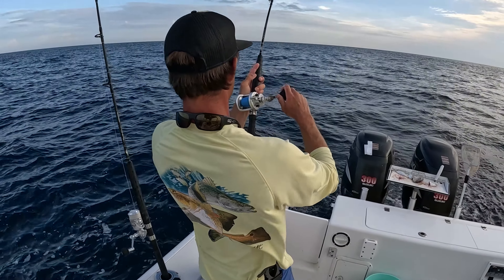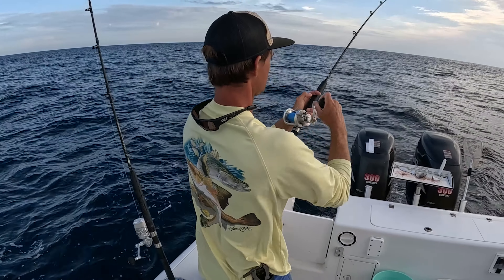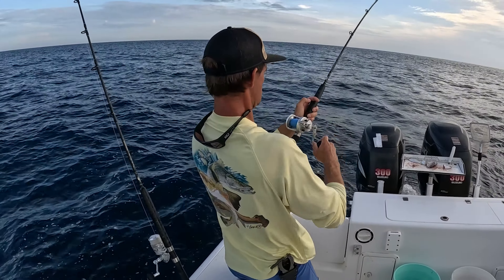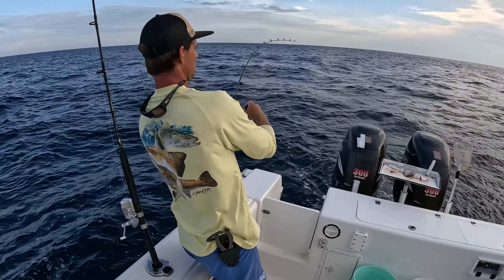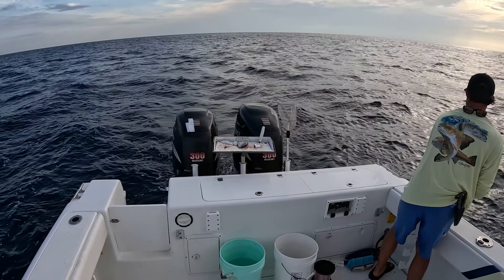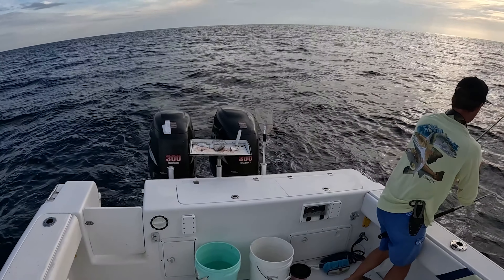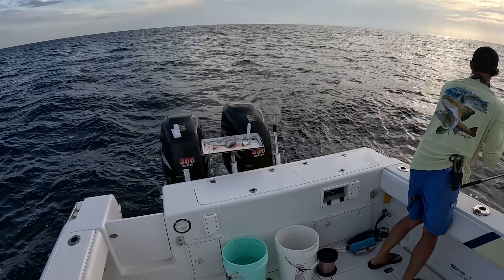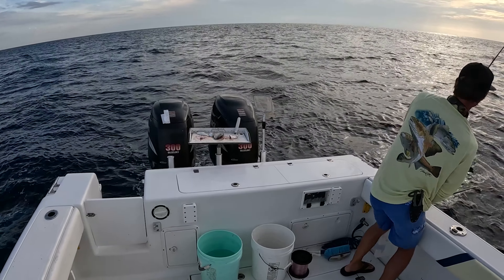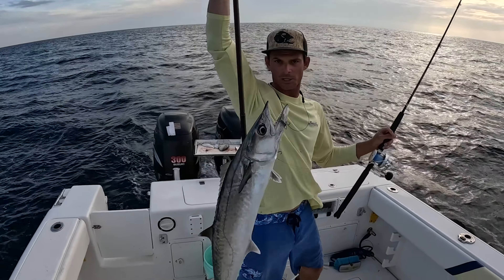Flatline's going! Right when I was getting ready to drop the other rod down — just got them coming around us right now. Doesn't feel very large, a little king maybe. Get that rod up out of there. A little guy, very little guy — little king to start off the day.